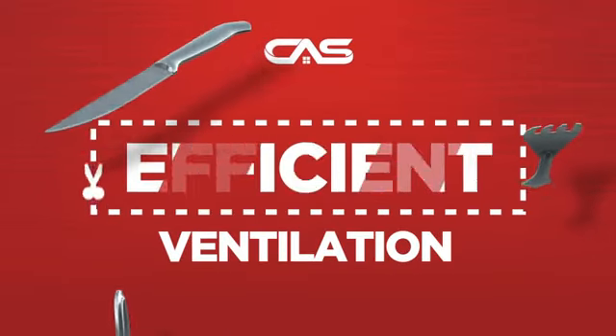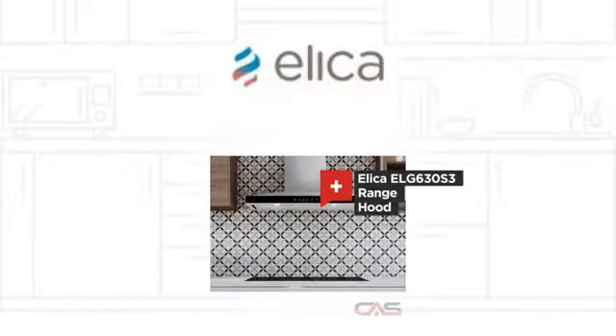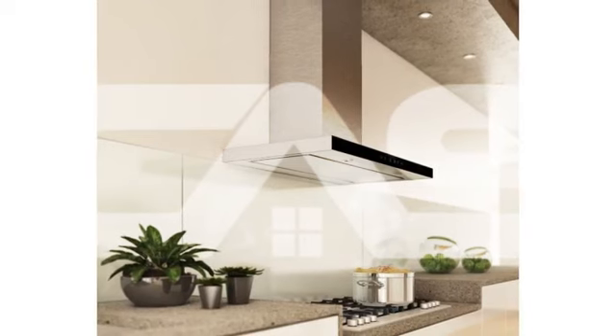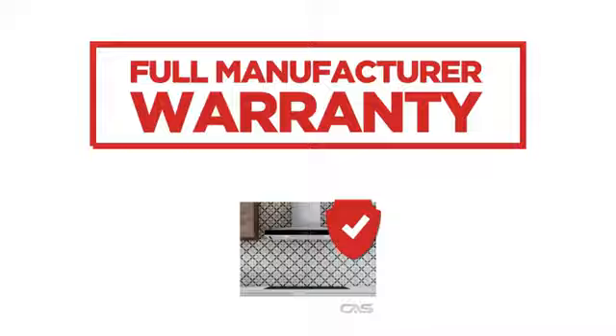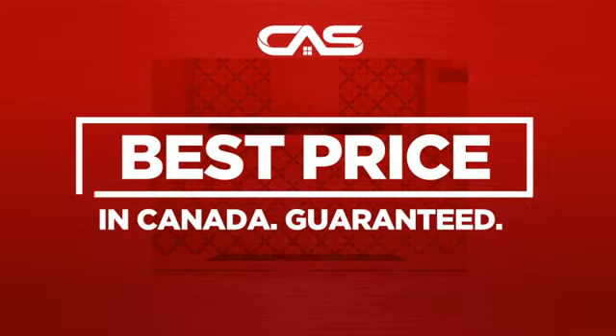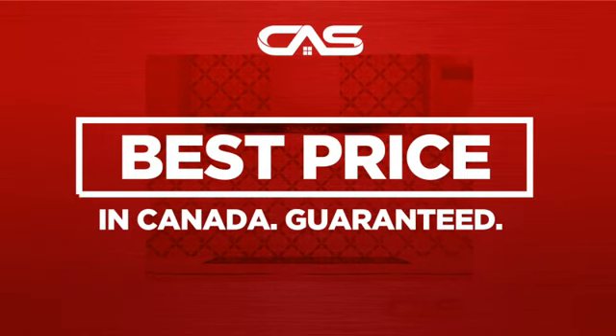Need an efficient ventilation system? Try this model from the Leica. Backed with a full manufacturer warranty, and only at Canadian Appliance Source, you get this ventilation system at the best price in Canada.